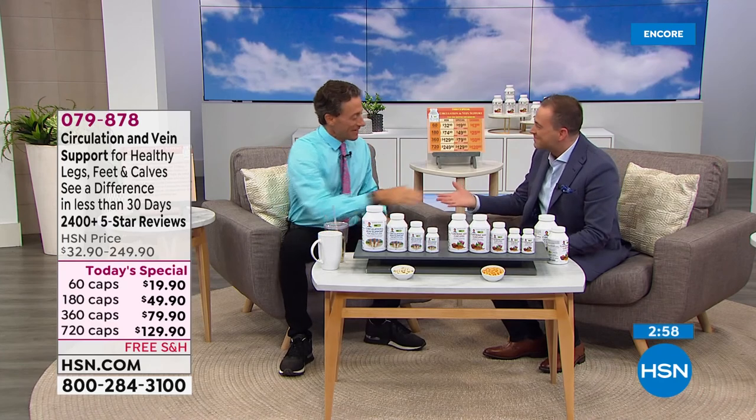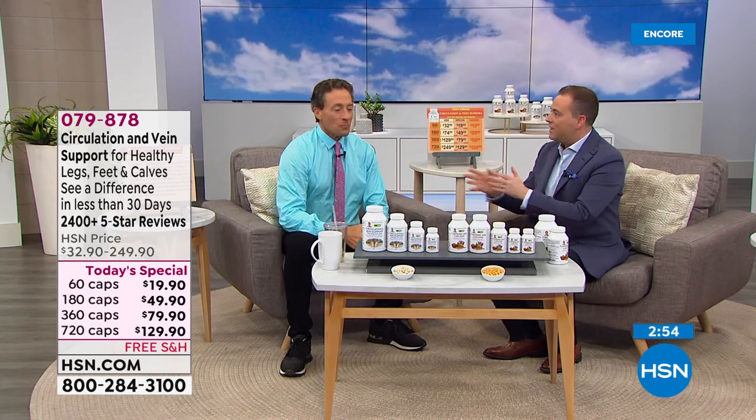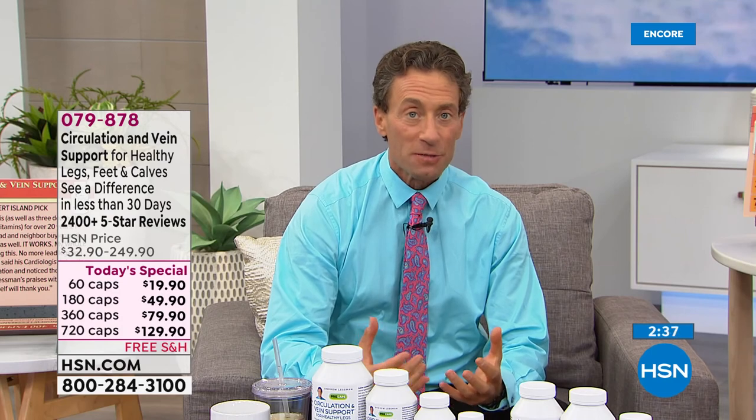Andrew, how are you? I'm great. Great to see you. Pleasure to see you, sir. Andrew, we've got a big night in store tonight at midnight — a brand new formula. We've constantly updated our circulation and vein support for Healthy Legs. It's among our most popular products. It's one of those products that really made its own way. I never had any concept of the popularity this product could find.